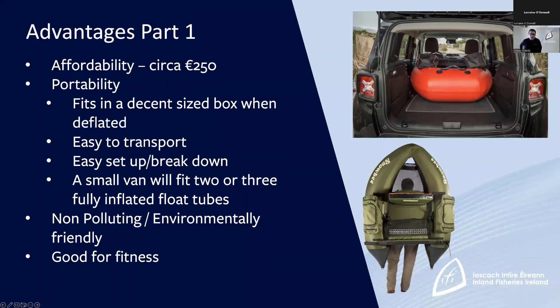So what are the advantages of float tube fishing? Well, one of the most important ones given the current climate is that they're very affordable. You will pick up a good float tube for around €250. I was actually in Decathlon in Dublin yesterday and they were selling very good ones for €200. So it's really a very affordable way to get fishing.